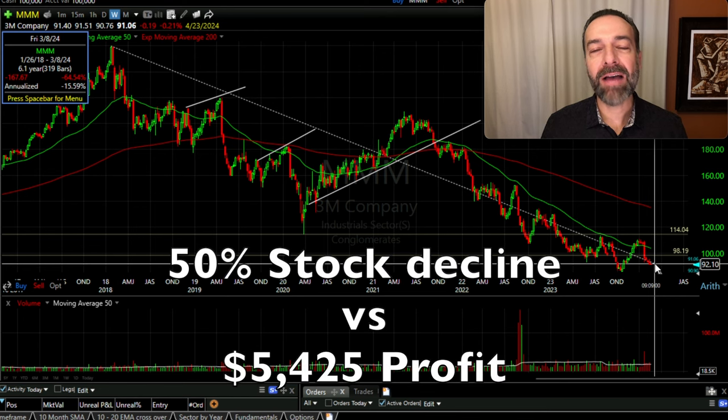As you see here, over the past five years, 3M is down over 50%. But during that same time frame, we've been trading neutral to bullish option trades against 3M, and yet we're up over $27 per share. How did we do that? Well, stick around — I'm going to show you in this video.